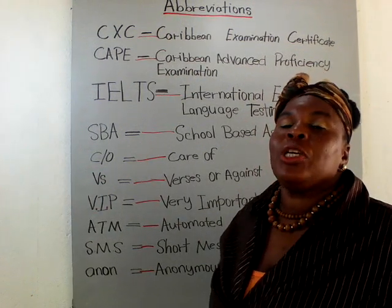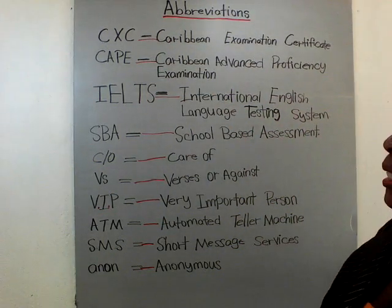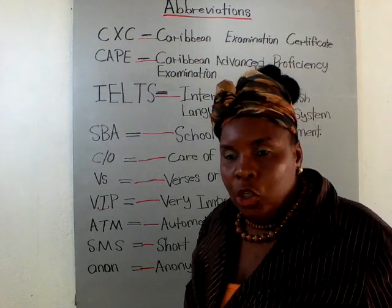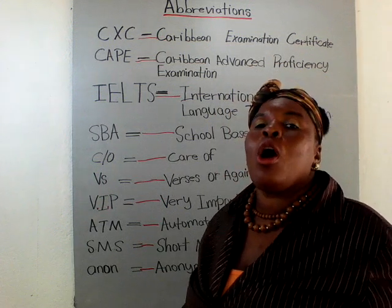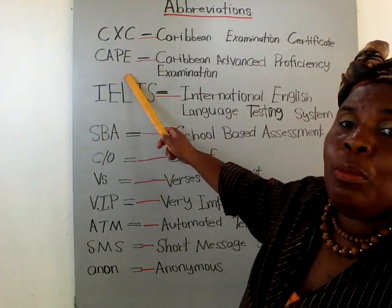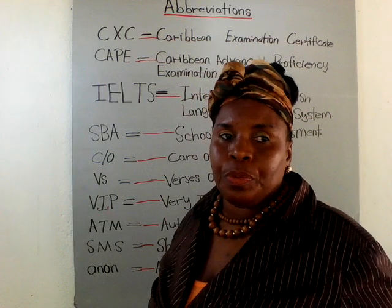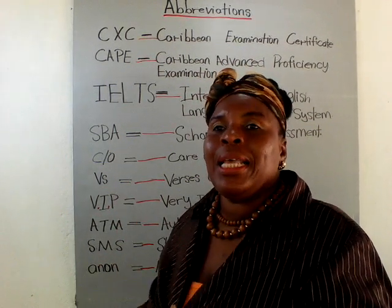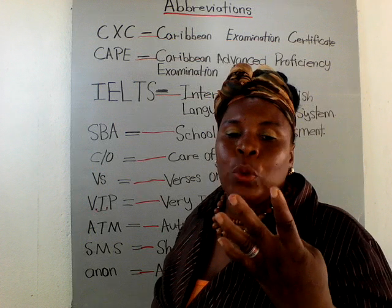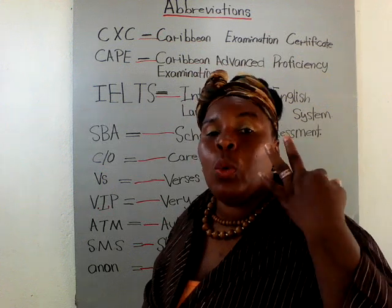CAPE is also an acronym — not only an abbreviation but also an acronym. You know Superman wears a cape. CAPE stands for Caribbean Advanced Proficiency Examination. After you're done with your CXC exam, you can move on to doing your CAPE exam, which is equivalent to two years of college. So if you're going to do four years of college, you will only do two; if five years, you will only do three.